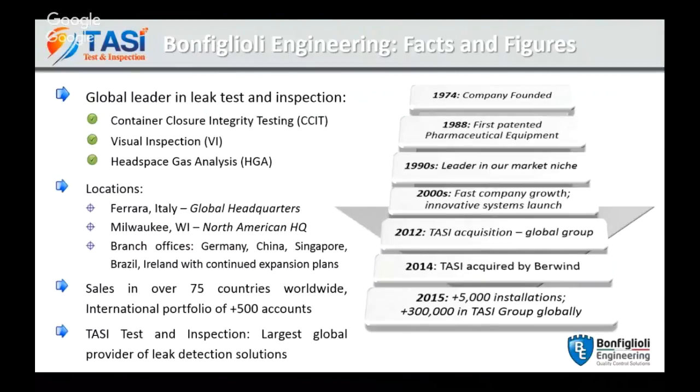Our main sector is pharmaceutical, where we leak test almost any kind of package: vials, syringes, IVO bags, flexible containers, medical devices, and prosthetics. We also develop machines for different sectors such as food and beverage, metal cans, aerosol cans, chemical, and cosmetics. We can count approximately 5,000 installations worldwide on package inspection.